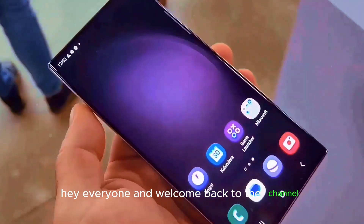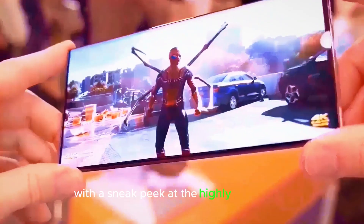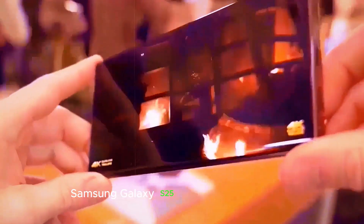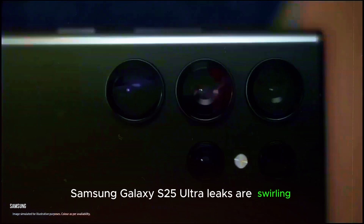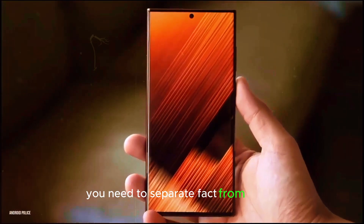Hey everyone and welcome back to the channel. Today we're diving deep into the future of mobile with a sneak peek at the highly anticipated Samsung Galaxy S25 Ultra. Leaks are swirling, rumors are flying, and we've got all the intel you need to separate fact from fiction.